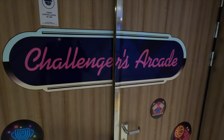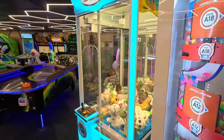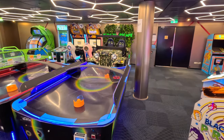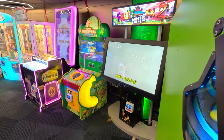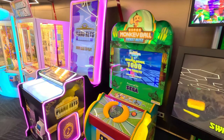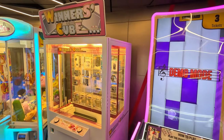I'll also jump over to the Challengers Arcade. If you're into arcades, it's not a huge arcade — they had the prize hub, air hockey, and a variety of different games. Not overwhelmingly big, so if you want to spend hours and hours, you're probably done pretty quickly.